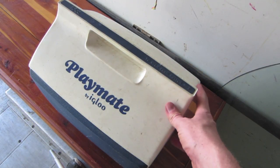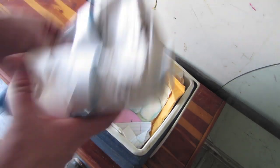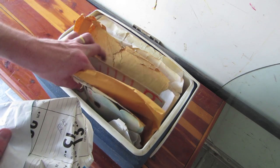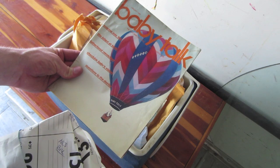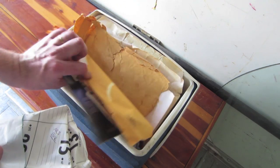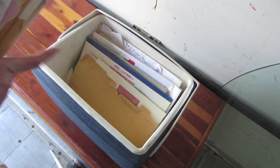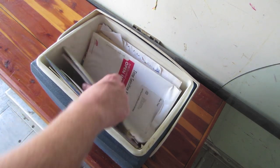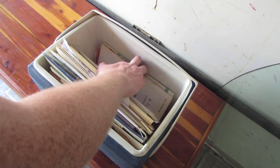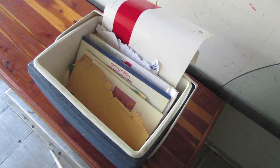We've got this Playmate cooler. Looks like we got paperwork in here. Wow, from 1983 — baby talk. Looks like paperwork, paperwork. Yeah, paperwork is all I'm seeing in there. I'll go through it and make sure that's all that's there, then we'll go on to the next box.